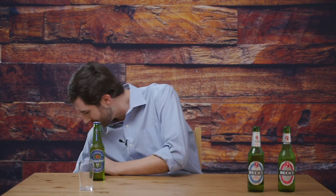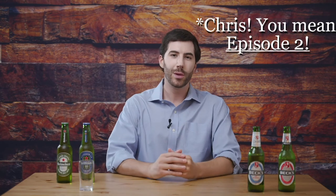Since we're comparing a non-alcoholic beer in a green bottle and a regular alcoholic beer in a green bottle, you know where else we've done that? The Heineken episode. So I thought, why not bring back a couple of guest stars from the previous episode — we'll now be pitting the non-alcoholic Beck's against the non-alcoholic Heineken, and the regular Beck's against the regular Heineken, to see which one is better.